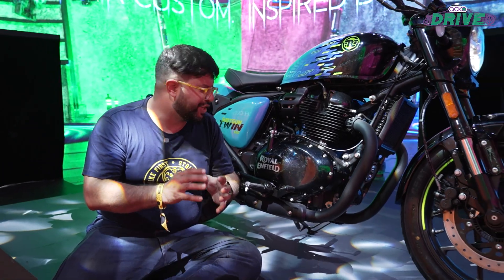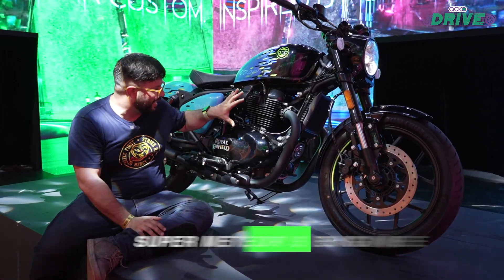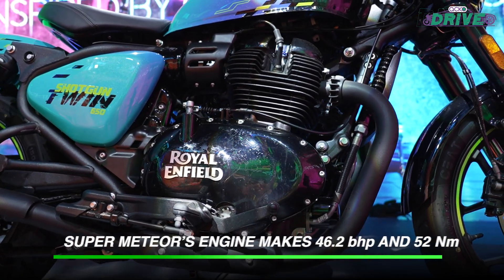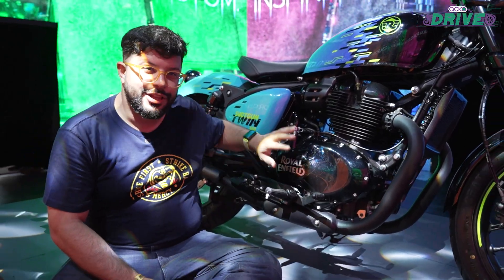This is going to be part of the 650cc lineup, and while Royal Enfield hasn't shared any specs of this motorcycle, we can certainly see that this crankcase finishing is quite different. None of the other 650s share this, especially this Royal Enfield side embossing on the crankcase.